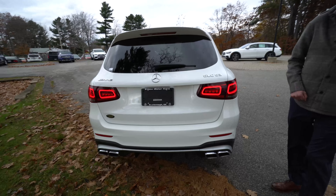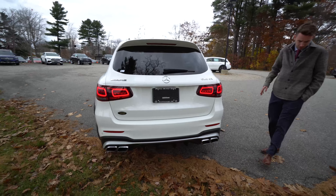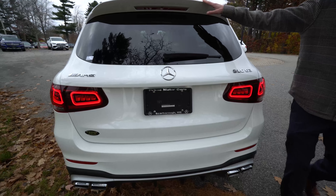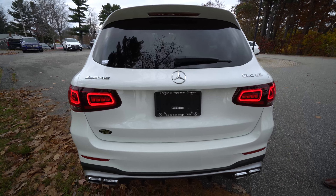Coming around the back, we have wraparound LED taillights, AMG GLC 63 badging, and dual-tip exhaust. I love the little chrome work, the satin silver, the little rear spoiler above the window — a nice, sporty look. It's a beautiful vehicle.